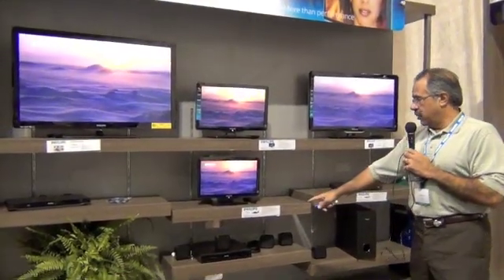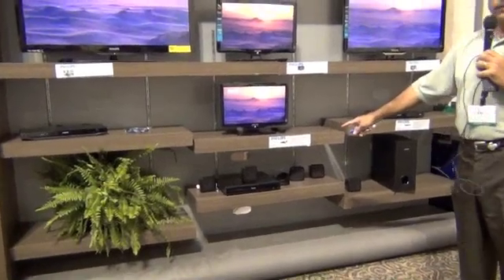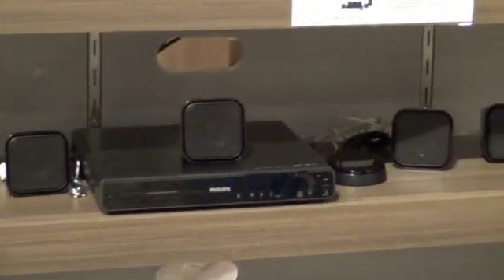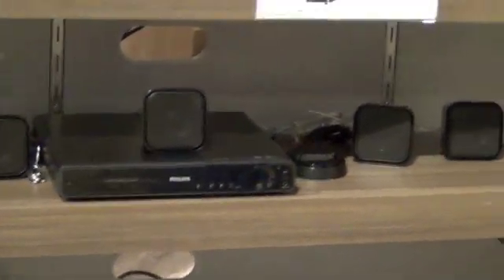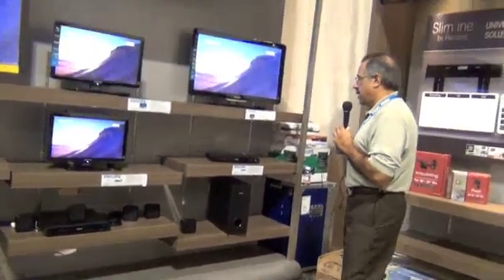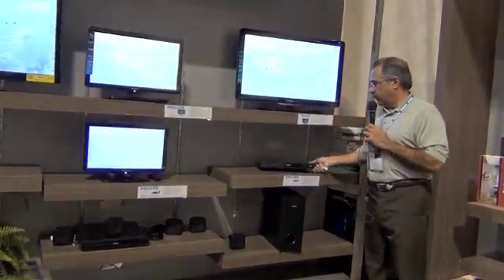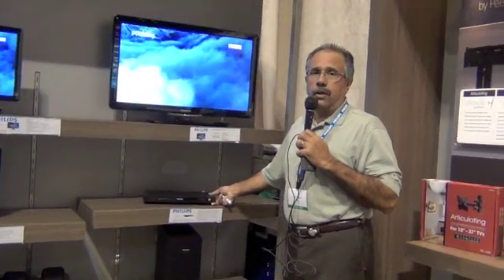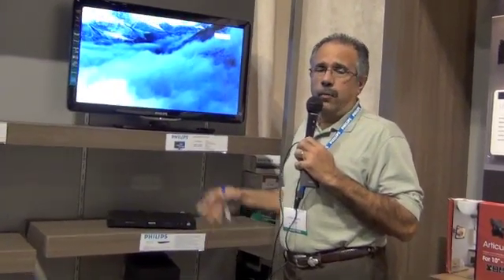Some of the staple products that Almo has done very well with: the HTS3371, the 1,000-watt home theater system, a 5.1 speaker system with subwoofer. And then, really impressive, this DVD player at around $39 to $49 at retail — you're moving thousands of them. The DVD is still moving very well, and Almo does a tremendous job with it.